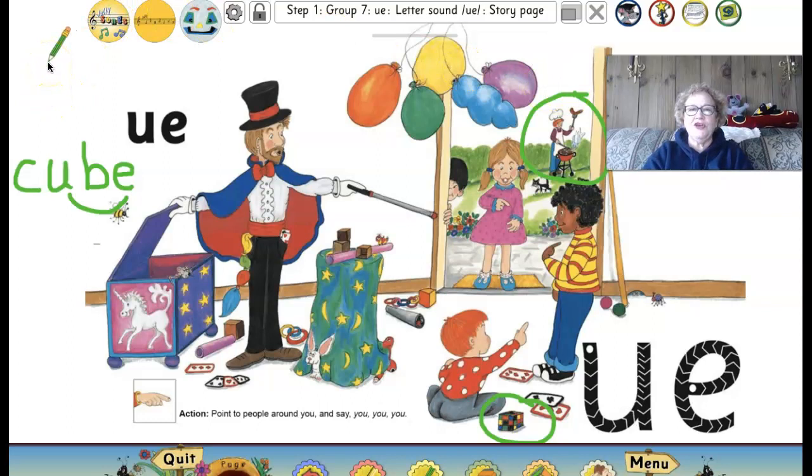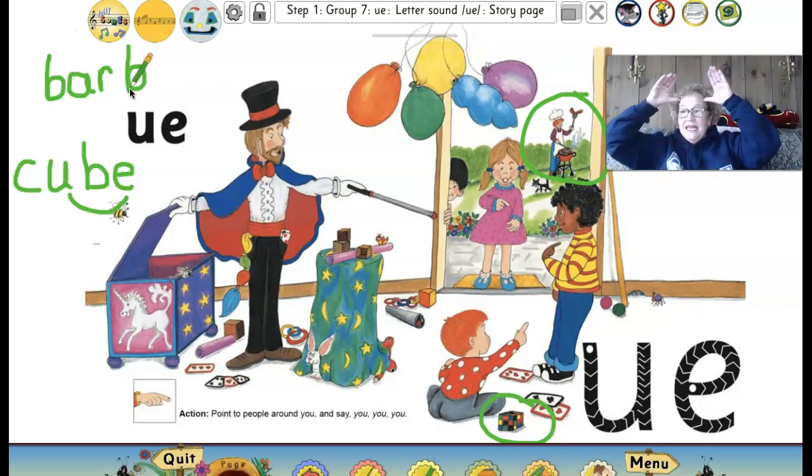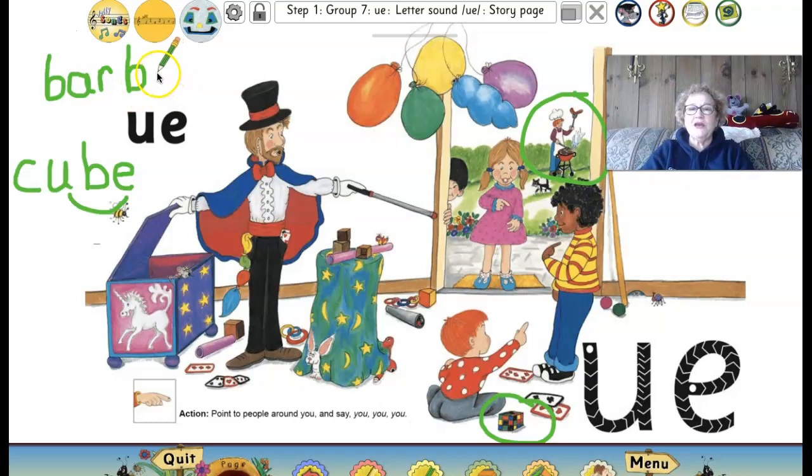Let's try to write barbecue. We can write B-A-R for 'bar.' Then another B — it sounds like E, but it's a tricky word so we just put one E. So now we have 'barb,' then Q with a C, and then U-E together. Let's read that really long word: Bar-b-que. Wow, what a big word!